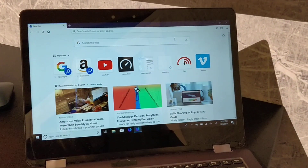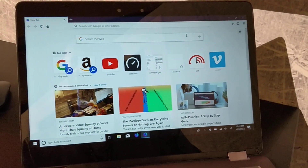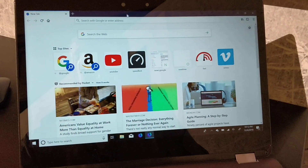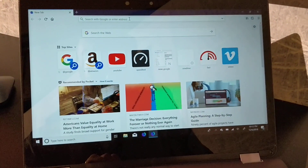Hi, it's Mark Hachman from PC World here at the Qualcomm Snapdragon Technology Summit in Maui. We had an earlier crash with the 8CX. This is a Snapdragon 8CX — the chip that's being built from the ground up for PCs.